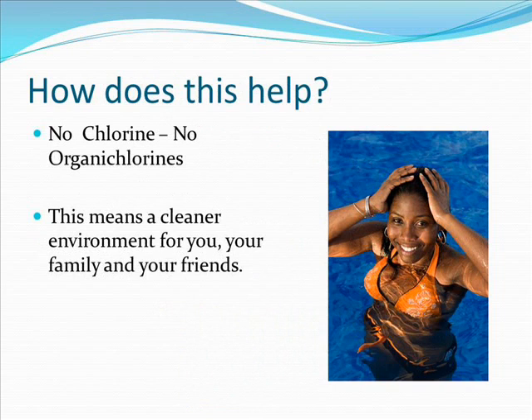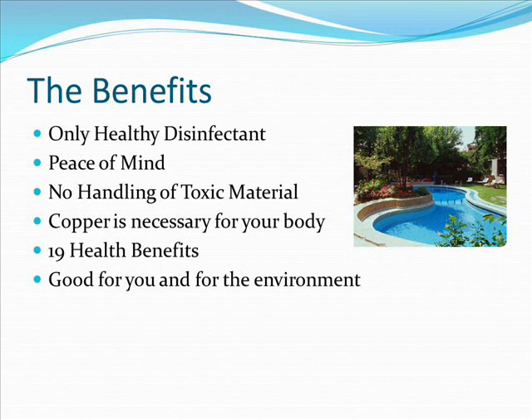How does this help? No chlorine, no organic chlorines — this means a cleaner environment for you, your family, and your friends. Some of the many benefits are that it is the only healthy disinfectant. You have peace of mind knowing that you have a chemical-free, chlorine-free swimming pool with no handling of toxic material. Copper is necessary for your body — there are actually 19 proven health benefits, so it's good for you and good for the environment.